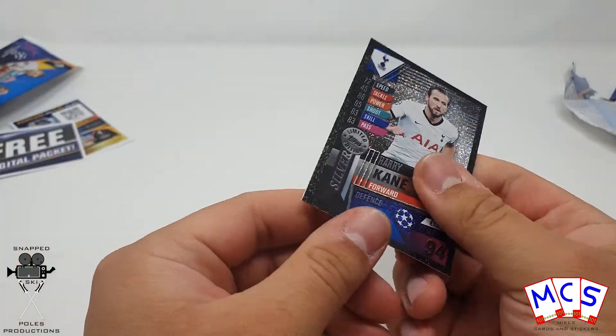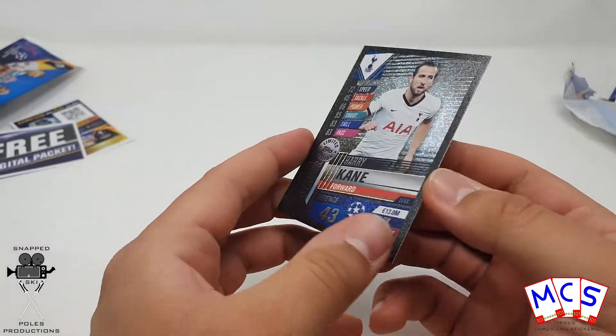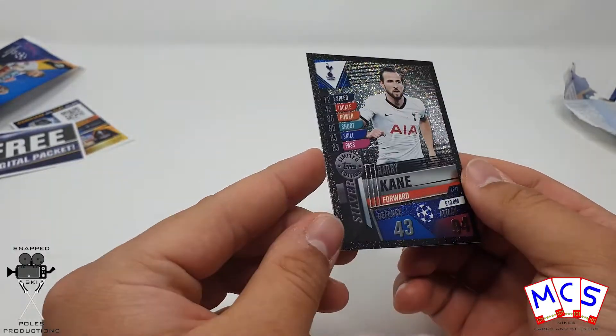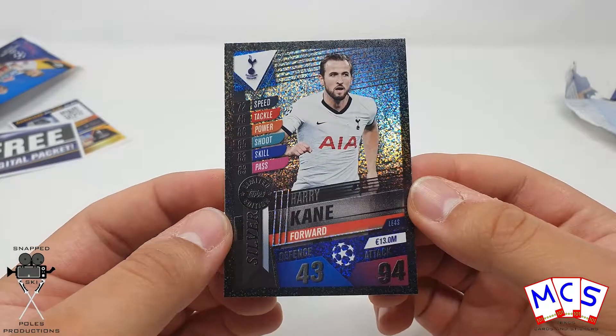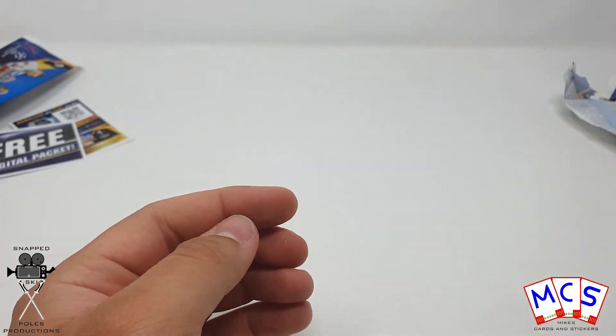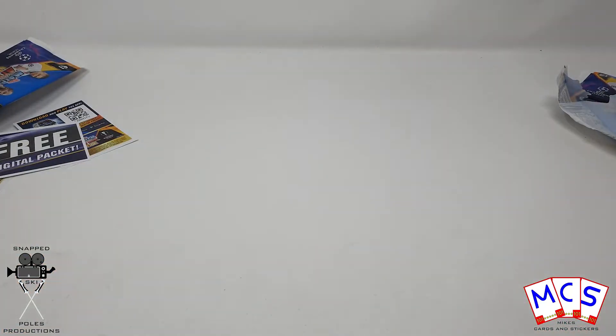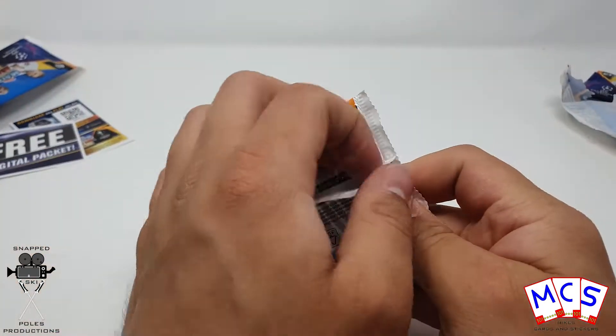Oh wow, we've got a Harry Kane silver limited edition! Very interesting. These were one per display box. It's a bit difficult to see on camera because of the lighting and how dark it is, but it looks a little bit better in person. Silver limited edition — very good indeed. That's the first limited edition I've found for this collection.